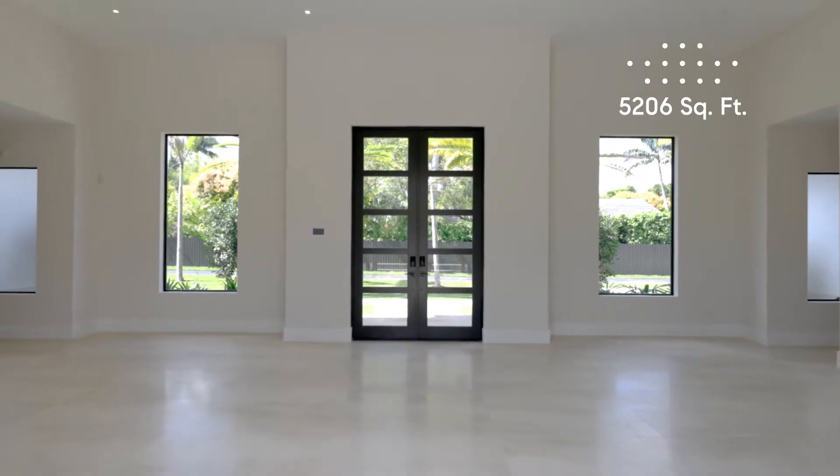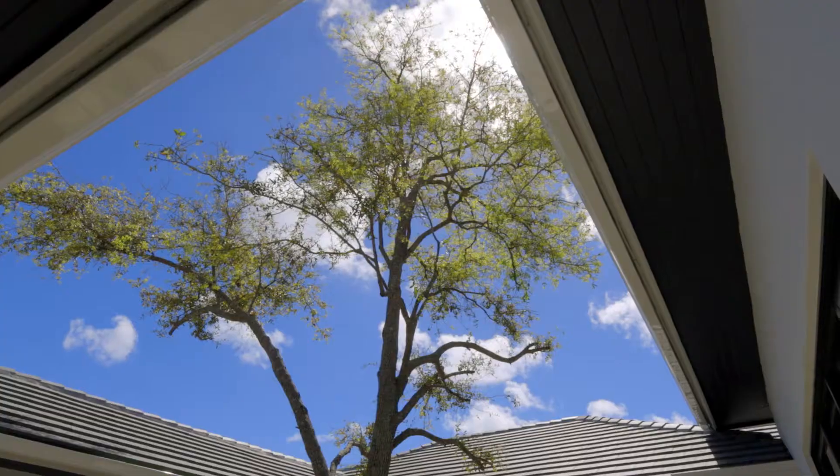The beauty of this residence is that you have a formal grand entrance with 14-foot ceiling height and 12 feet throughout the home.